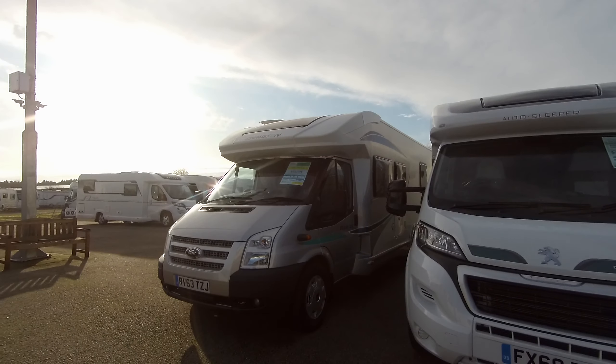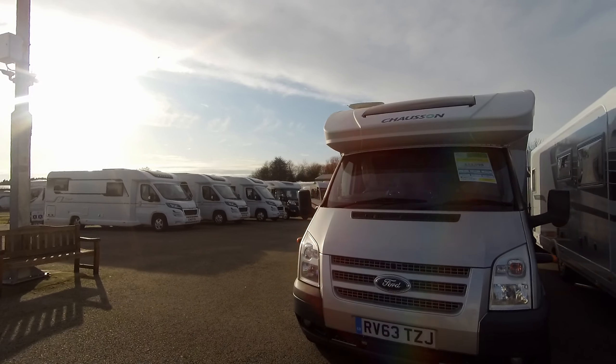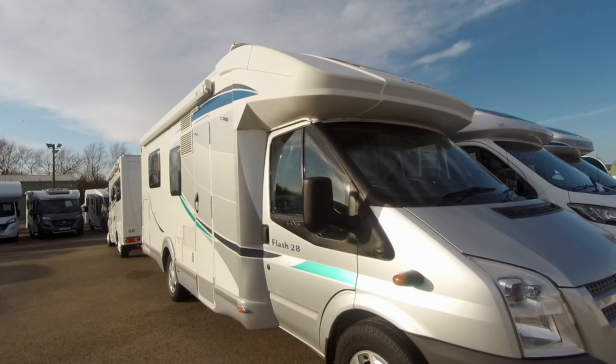Welcome to Don Amott Leisure. Here we have a fantastic 2013 Chausson Flash 28 on a 63 plate.